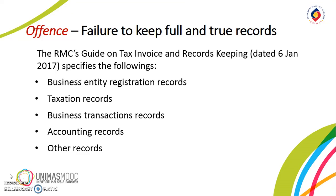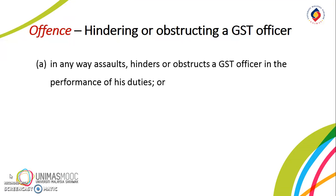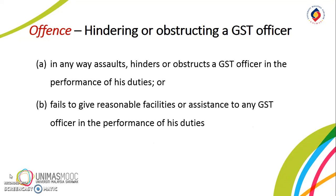Specific guidance on what records should be kept is provided in the RMC's guide on tax invoice and record keeping. The guide specifies registration records, taxation records such as GST returns and customs receipts, business transaction records such as sales and purchases related documents and business correspondence, accounting records such as audited financial statements, debtor and creditor lists, and other records such as disposal of goods and gifts to customers. It is also an offense if a person in any way assaults, hinders or obstructs a GST officer in the performance of his duties, or fails to give reasonable facilities or assistance to any GST officer in the performance of his duties.